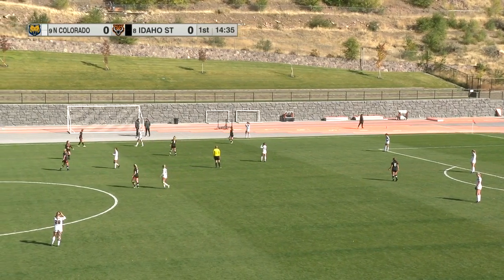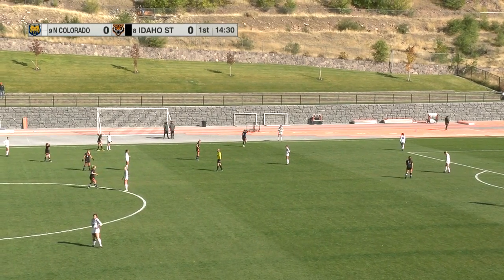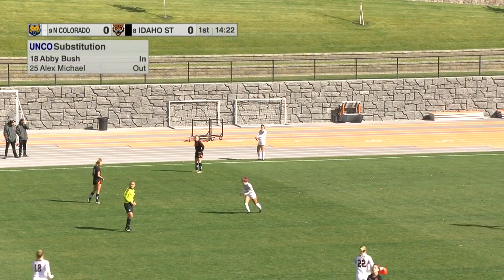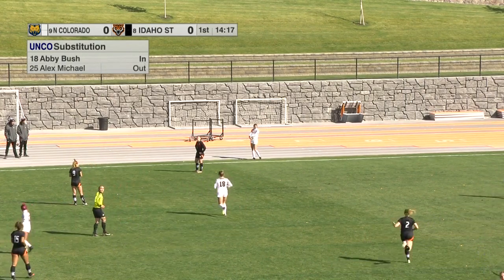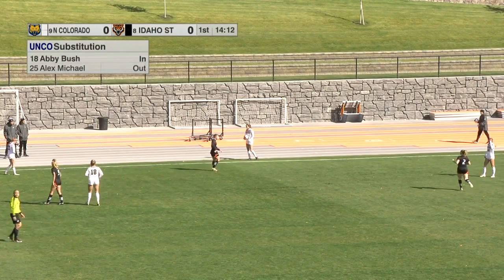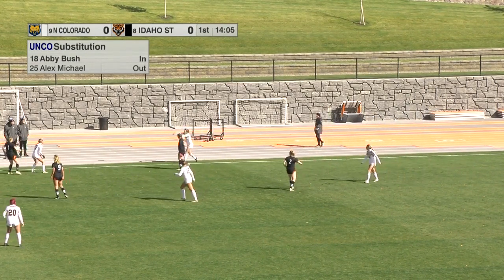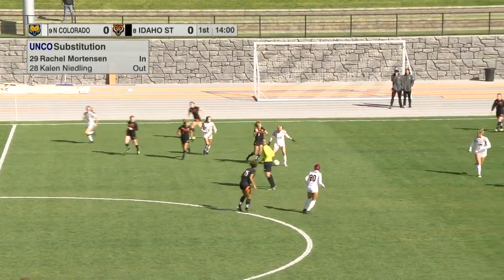Aisley Allen and Mary Za coming in for Idaho State. Checking in for the Bears: number three Ashley Hillman, number 18 Abby Bush. For your Bengals, number two Aisley Allen and number 15 Mary Za.